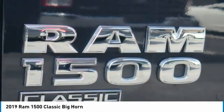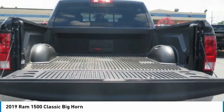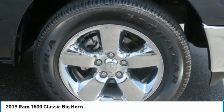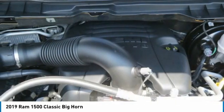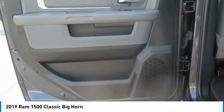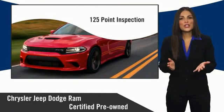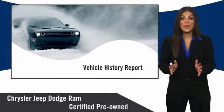So come in and take a test drive today. All Chrysler Group certified pre-owned vehicles pass a stringent inspection process, guaranteeing that only the finest vehicles get certified.